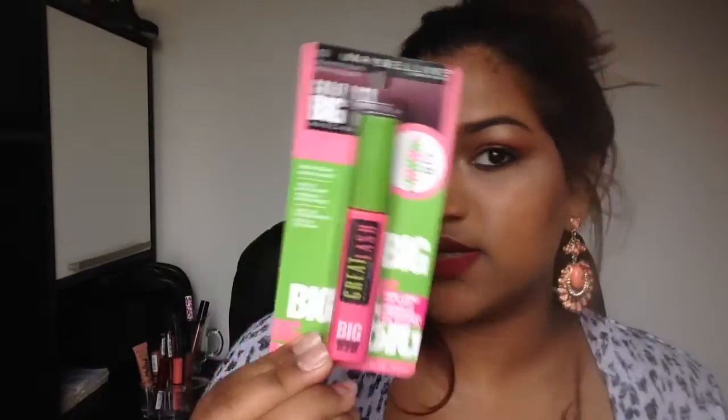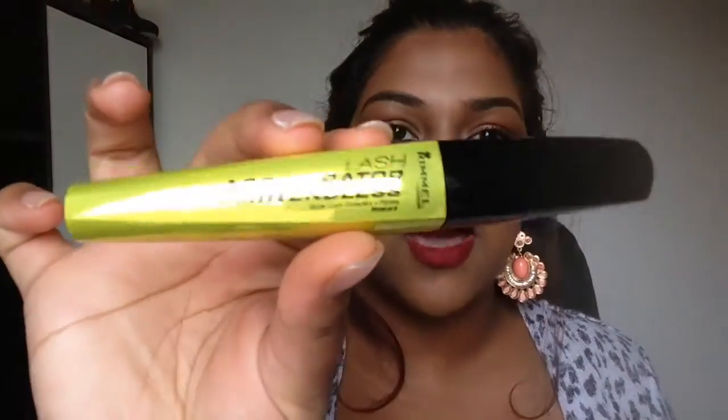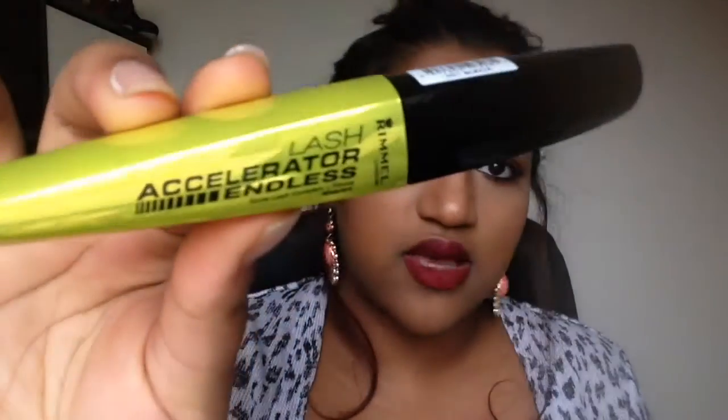I also got two mascaras. This one is the Maybelline Great Lash Big mascara - I haven't tried it yet and it's in the color black. Then this is an all-time favorite: the Lash Accelerator Endless mascara. I've finished up probably three of them. It's perfect for the lower lashes because I really love to put heaps of mascara on my lower lashes as it really brings the look together.